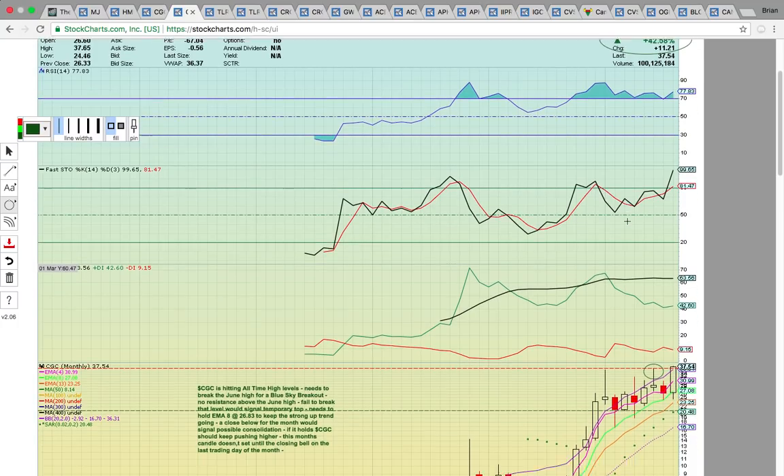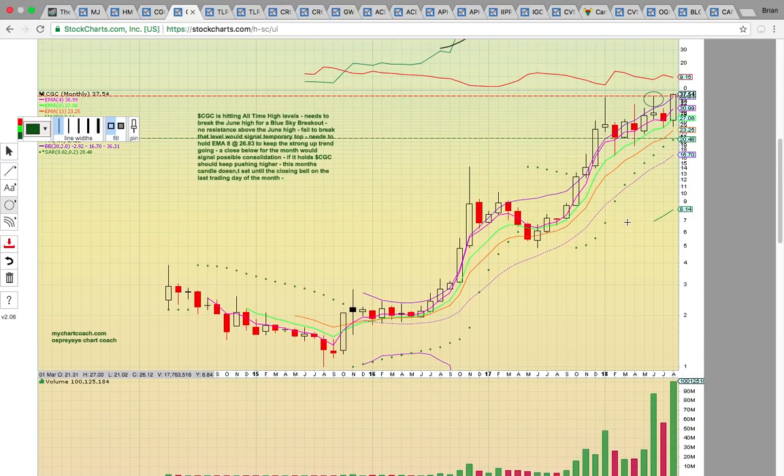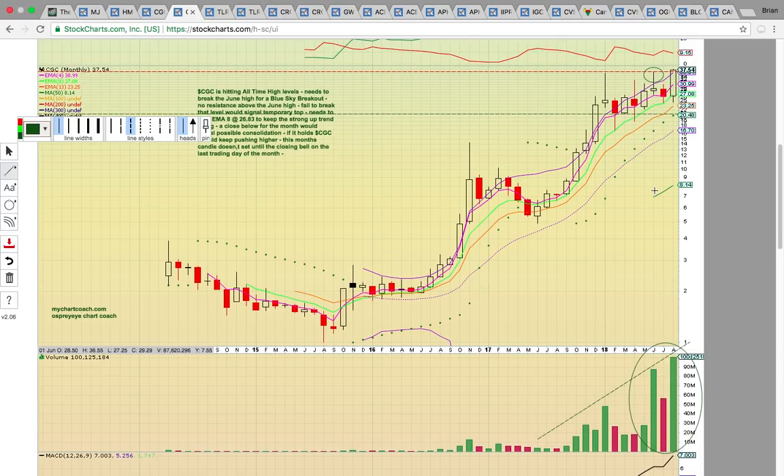Looking at Canopy Growth on the monthly chart, you can see it's got a really nice breakout going. Notice the increasing volume on the way up — investors are loading heavier as the share price gets higher. Dilution is a factor with this company — they do keep putting out warrants and have a high cash burn rate, though they do have cash on hand now.